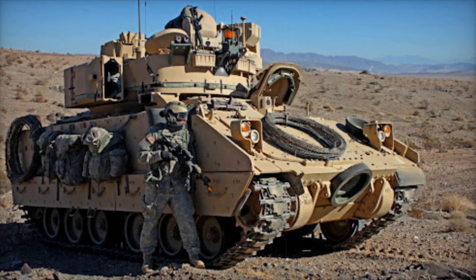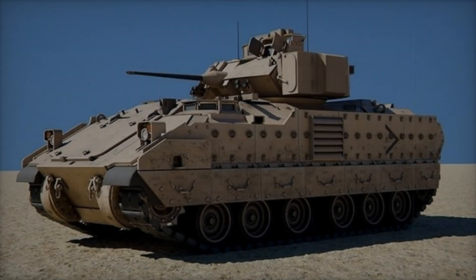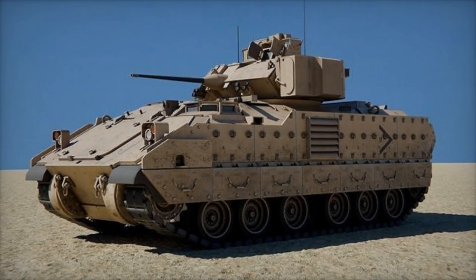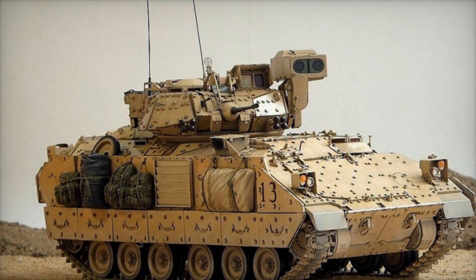The Bradley's application on the battlefield became a symbol of mobility and firepower. The vehicle has high speed and good maneuverability, allowing it to operate effectively in complex terrain. Unlike tanks, which can get stuck in marshy or difficult-to-pass areas, the M2A2 Bradley handles such conditions with ease.